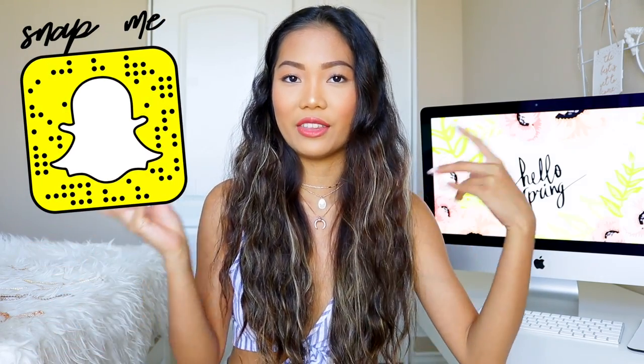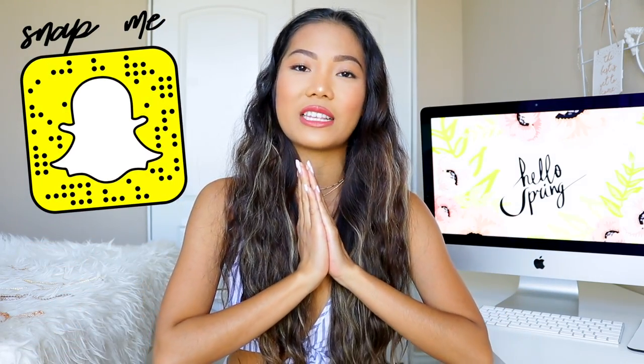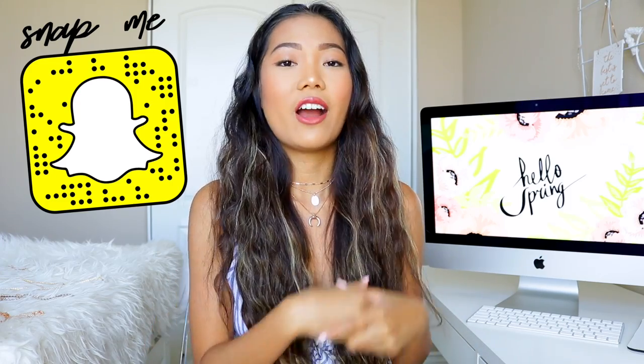I'm so excited for this video because I get to give you my honest opinion about their items — honestly some of them were a hit and some were a miss. As always, if you haven't subscribed yet please click subscribe, and if you like this video give it a thumbs up. Let's go ahead and get started.